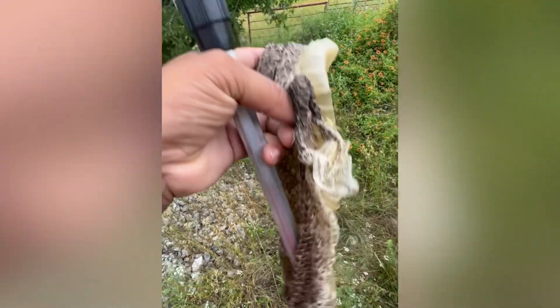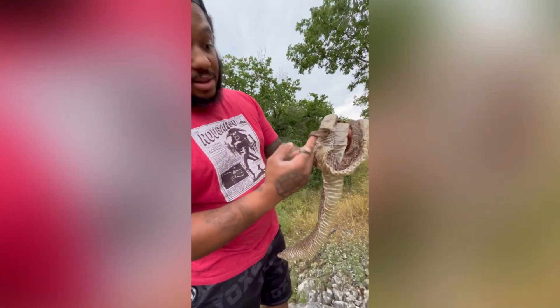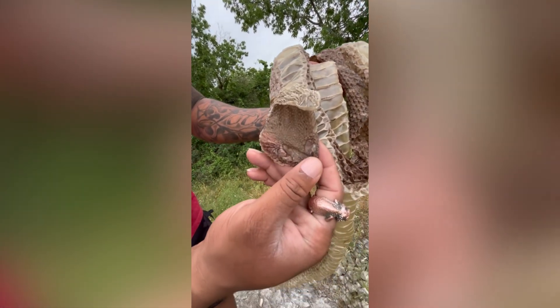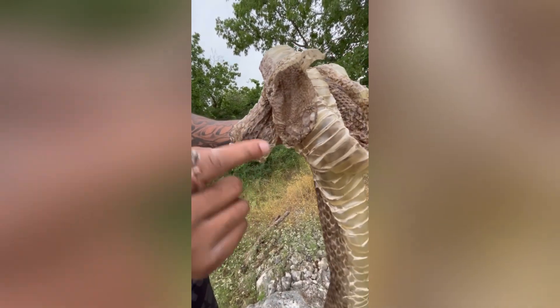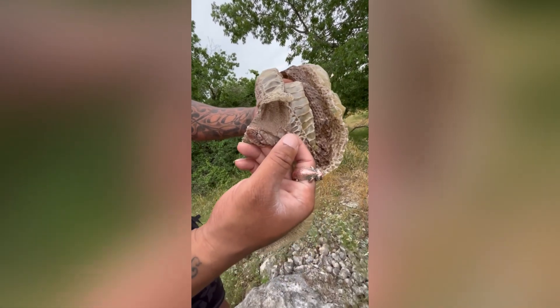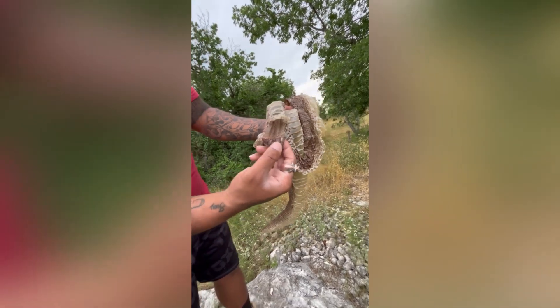Guys, it's still moist, so this literally just happened today. This shed even still has the eye caps - look at that. We were just talking about how this indicates a very healthy shed, a healthy snake. Look at these.